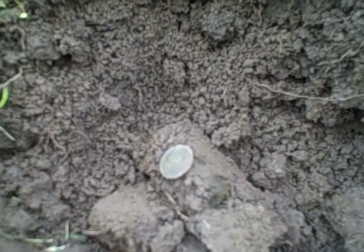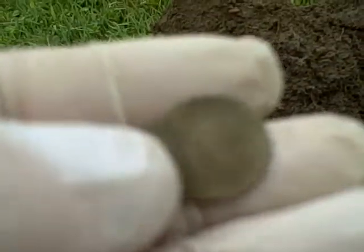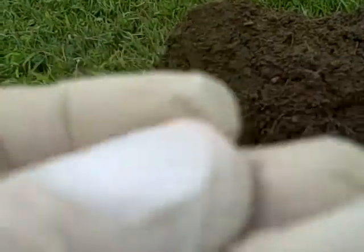Hello everyone, it's Tuesday afternoon, 12:01. Got out here about 11:30, so I've been out here just over a half hour and found a few memorial cents. I just found my first wheat cent.